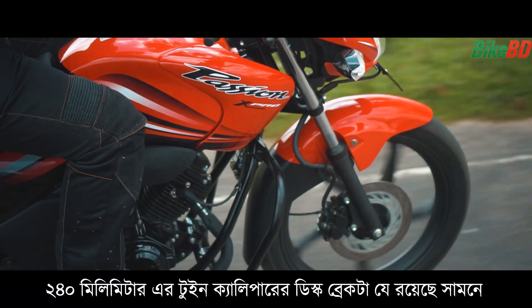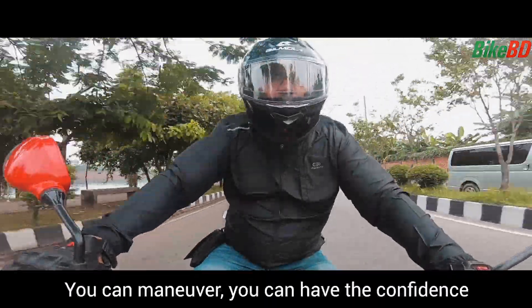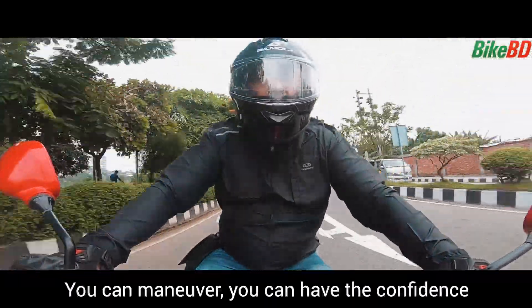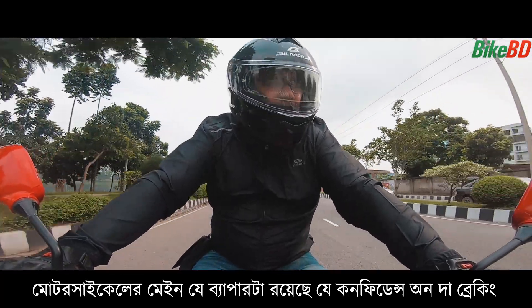The 240mm front disc brake is a big factor — it's fantastic for this bike. When you ride at high speed, you need to have confidence. I think the motorcycle's main strength is the confidence in braking, and this bike has it.